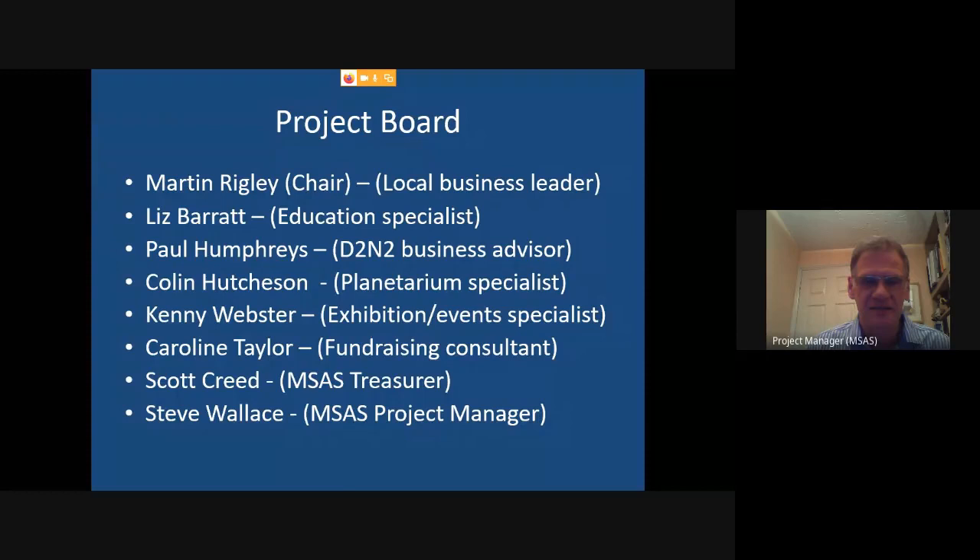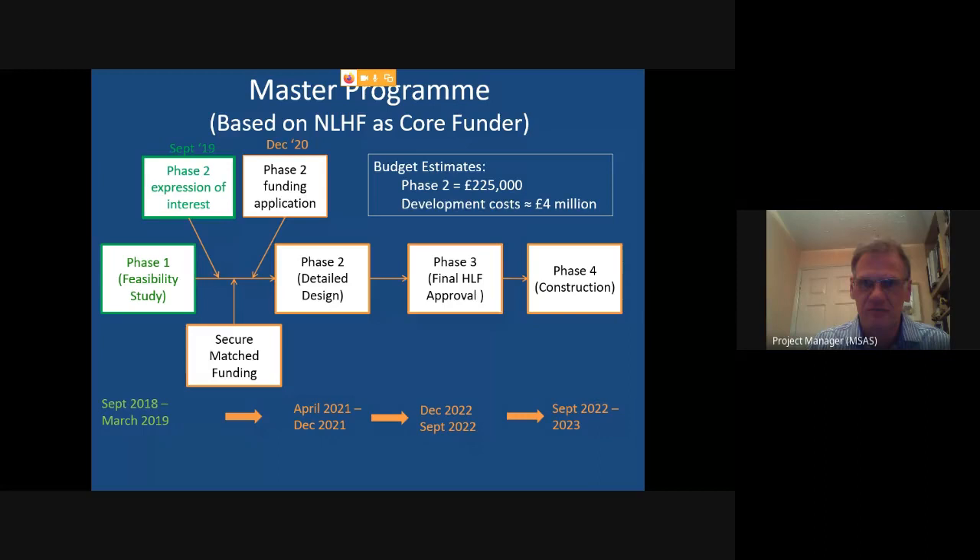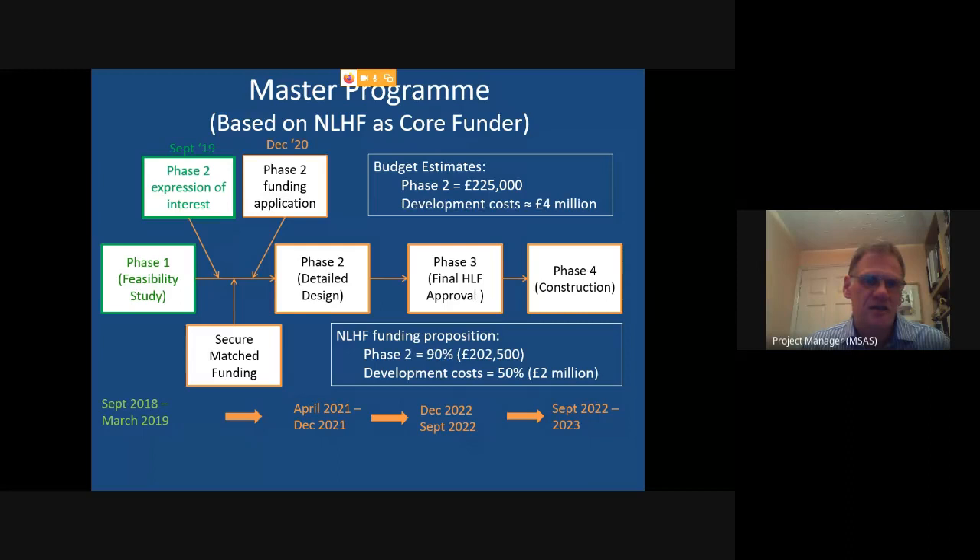This is the programme. With the National Lottery Heritage Fund as core funder: we did the feasibility study, then put in an expression of interest in September last year, which we passed with flying colours. We then apply for Phase 2 funding — the money to do the detailed design, planning application, and work up the visitor experience — estimated at £225,000, with the total development cost estimated at around four million pounds. We were going to put that application in this September, but the Heritage Fund has closed applications until at least December due to the current pandemic, so we've had to push back by three months.